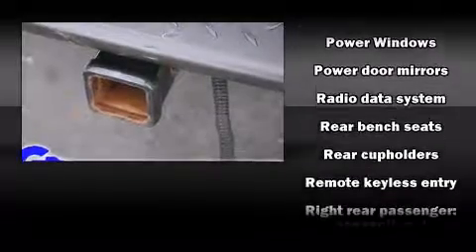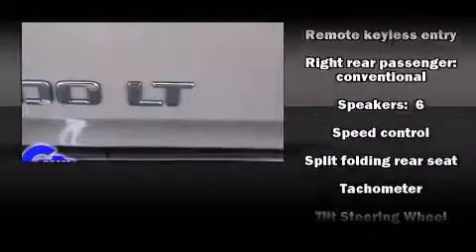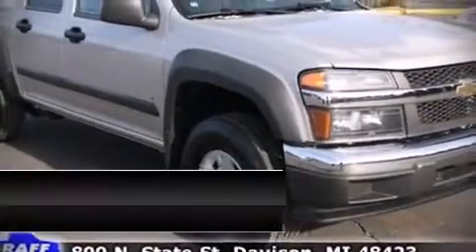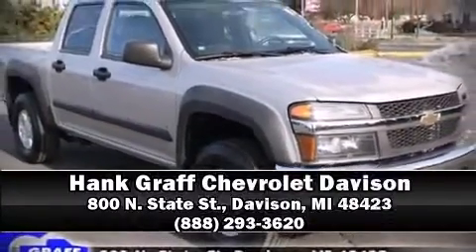and security with features such as dual front impact airbags with occupant sensing, airbag ignition disabling, and ABS brakes. Our sales reps are knowledgeable and professional — we are here to help you.